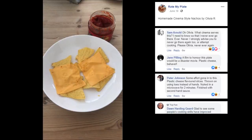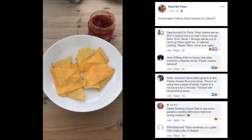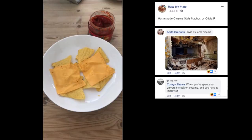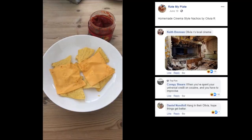Glad to see some people's cooking skills have improved during lockdown. I know you're lying. That's loneliness on a plate with a side order of despair. Hey Phil, you know she's single. Olivia R's local cinema — oh, that place looks run down, it cannot be functional. When you spent your universal credit on cocaine and you have to improvise. Hang in there, Olivia, hope things get better. You gotta be going through rough times to have that as a plate of food.